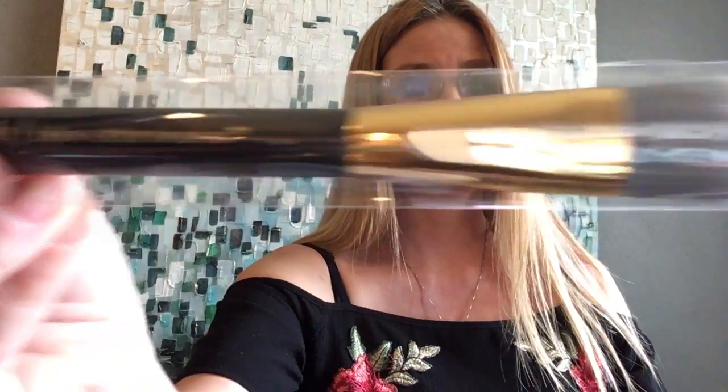The next thing we have is our Billion Dollar Brushes foundation brush, and it is very, very soft — the bristles are amazing. I love this brush just by touching it. And I think everyone got this Pure Brazilian leave-in conditioner. It's a very good brand — I love this brand.